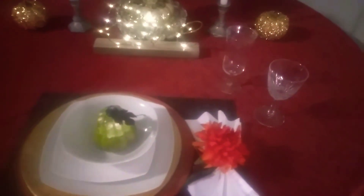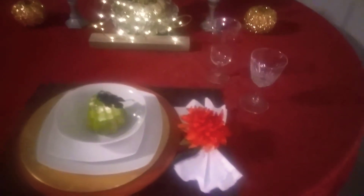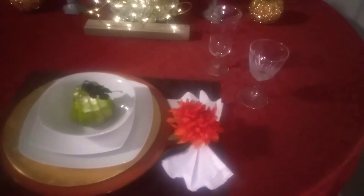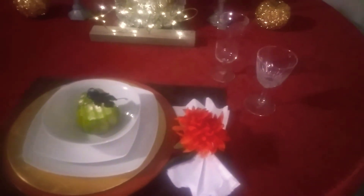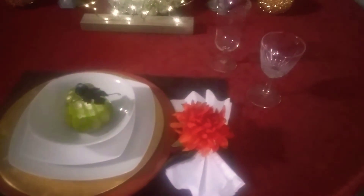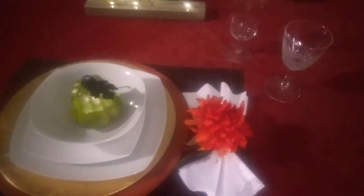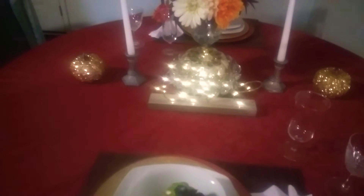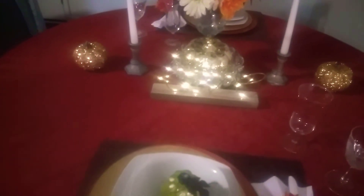I have a napkin with my tablescape today. I found the little white napkins at Walmart, and I took some of my orange flowers and made a napkin ring. So folks, this is my interpretation of an orange, or slash, fall tablescape.